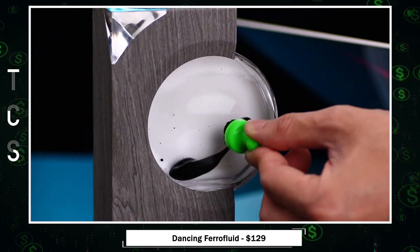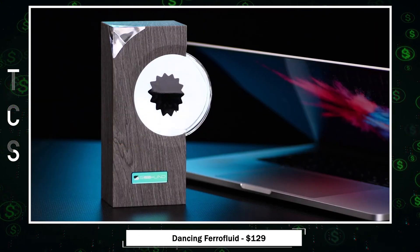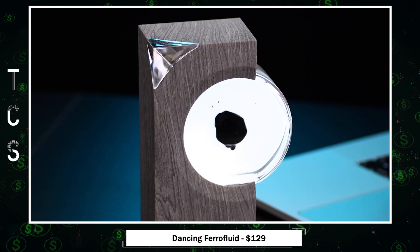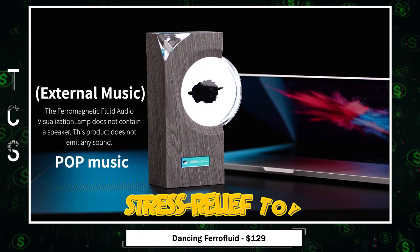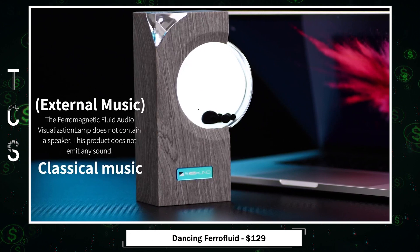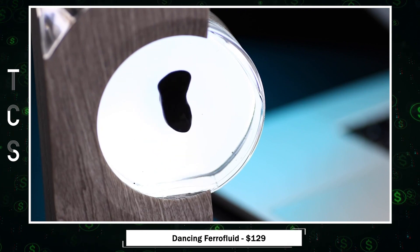Ferrofluid Sound Visualization Device — a blend of art and science inspired by Marvel's Venom. It's a stunning creation featuring ferrofluid in a glass bottle that dances to your music. Crafted with care, it has an elegant design, LED backlight, and a rechargeable battery. It's perfect for music lovers, a desktop ornament, or a stress relief toy. Place it near your speaker and watch the ferrofluid dance to the rhythm, turning your music into a visual spectacle where art meets music in a mesmerizing way.